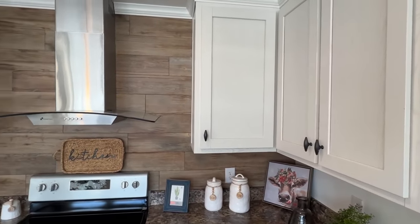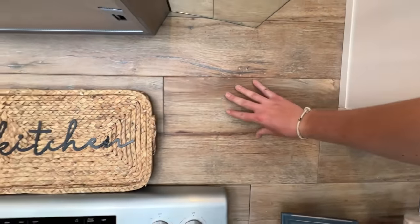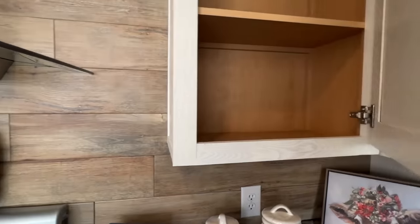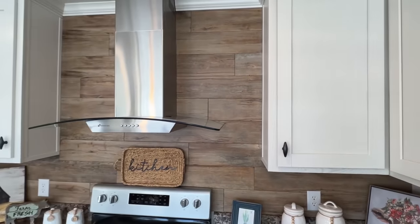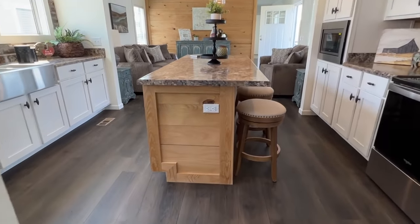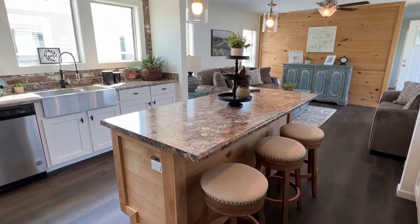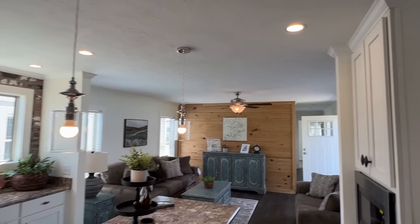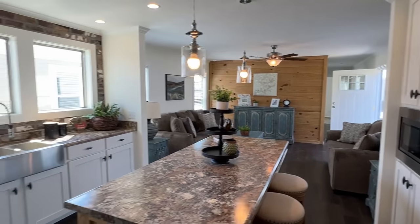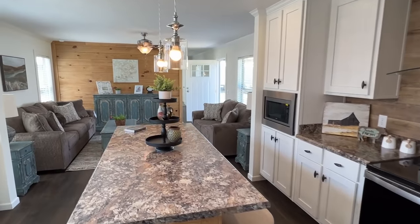Oh, look at this backsplash — this is beautiful, it's my first time seeing this. It's like a tile but it looks kind of like wood. I'm digging the island and how they went with the shiplap around that, like they got on that wall there. The crown molding and baseboards in this house really catch my attention as well. All right, I don't want to spend the whole evening in this kitchen — let's circle back around.